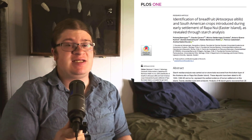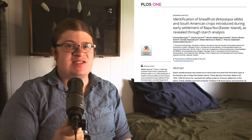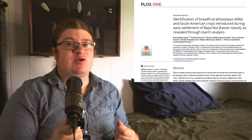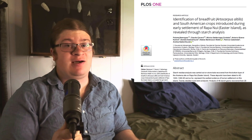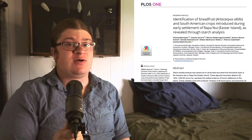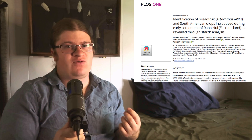Recently, researchers analyzed starches left on 20 obsidian tools from one of the oldest sites of Rapa Nui, finding direct evidence for the translocation of a traditional suite of Polynesian plant crops as well as some previously unidentified taxa, including those from South America. Let's discuss this and why this is so important for archaeology.